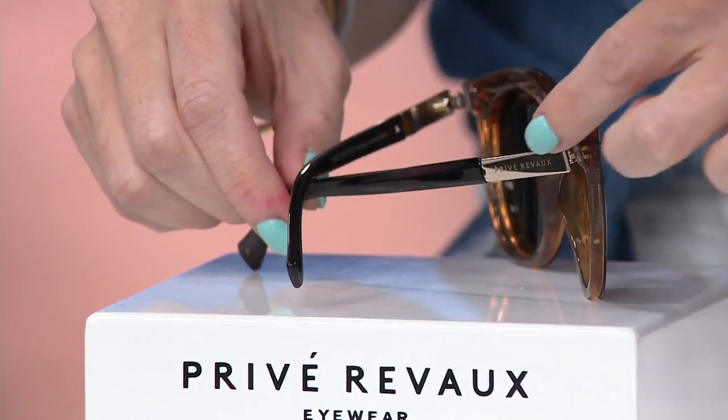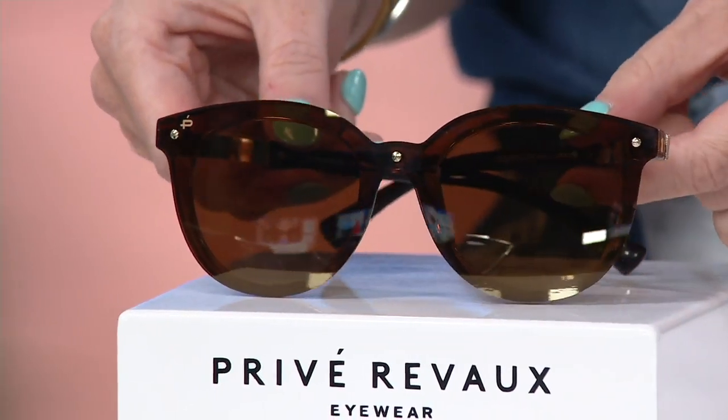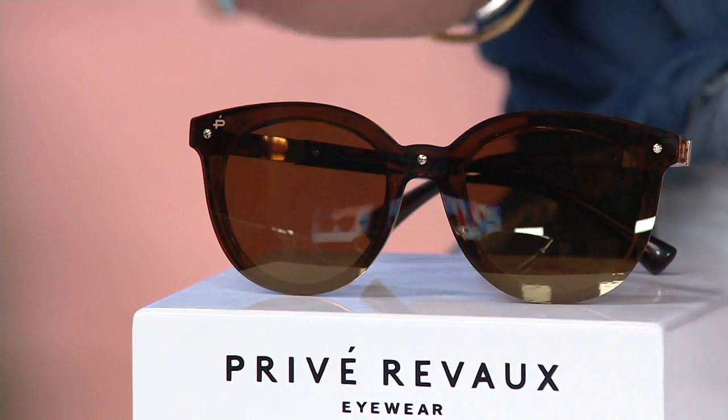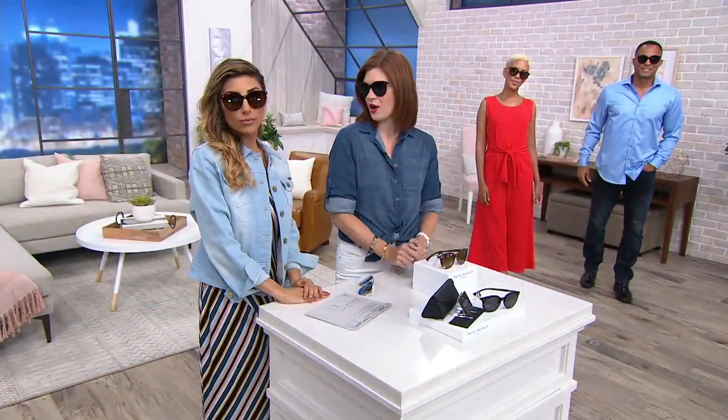You can see the gorgeous hardware on the side — that's all handcrafted detail. So these are really, really high-end, upscale. This is a good one for dressing up, dressing down, etc. And this subtle cat eye is a really flattering shape as well.